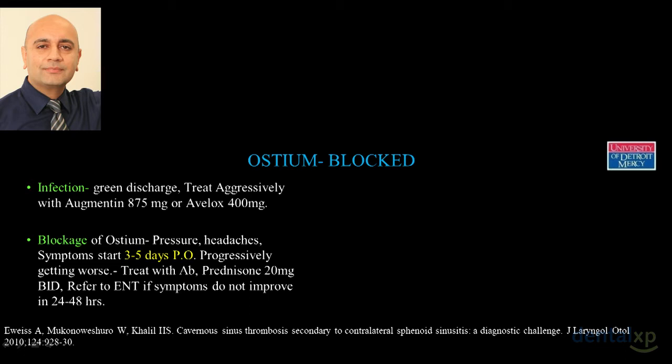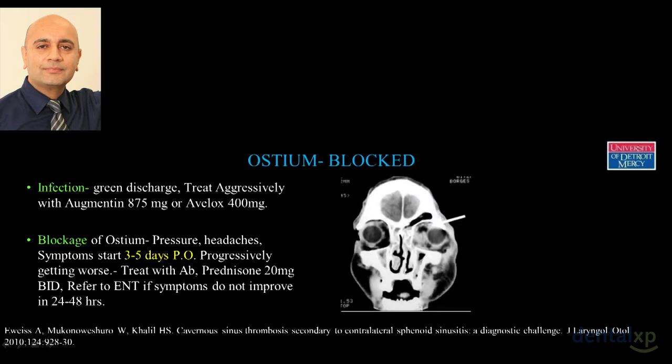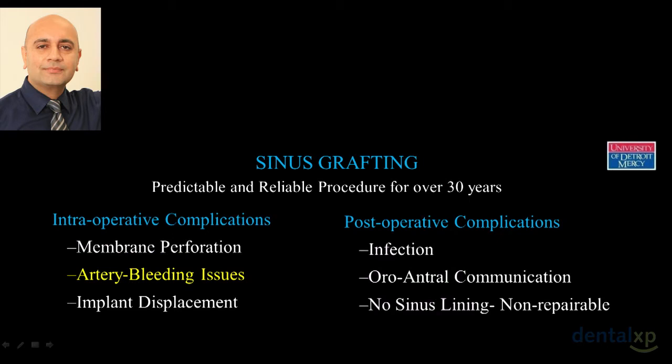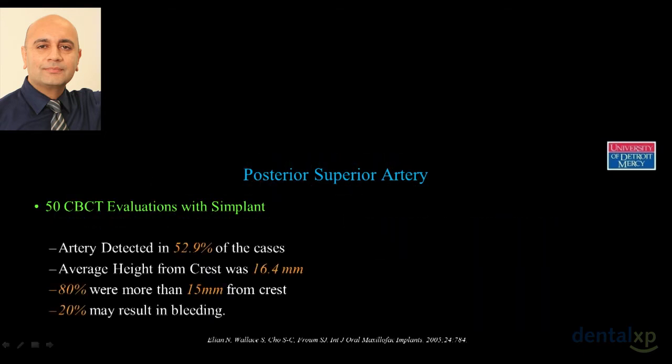Prednisone is a life-saving drug in this situation. If symptoms do not improve within 24 to 48 hours, you need to send them to an ENT surgeon — all they need to do is scope through the nose and clean out that ostium. We are trying to be safe drivers to prevent that one fatal accident. Infection from the maxillary sinus can spread into the sphenoid sinus and then into the cavernous sinus. There is a published case of a patient who died from severe cavernous sinus infection — that's the accident we are trying to avoid.